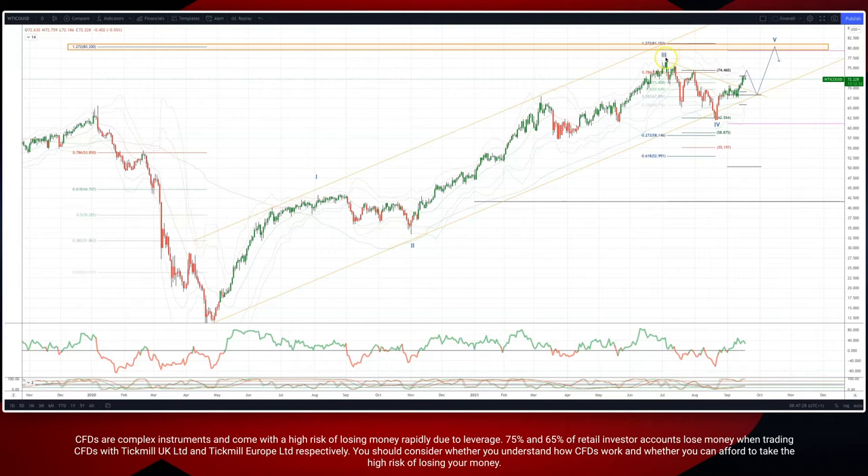We have a wave three high in place here, and our wave four low played out perfectly there, with a quality objective ABC correction into the 62.55. We've since extended to the upside.